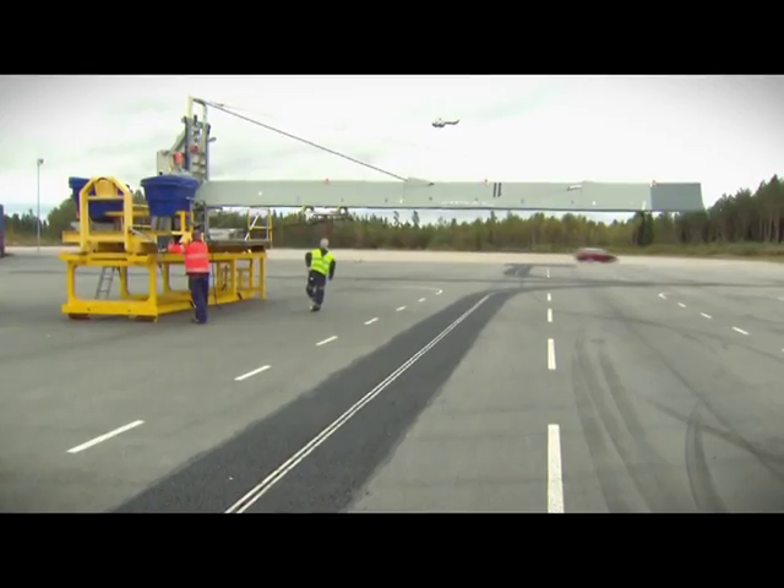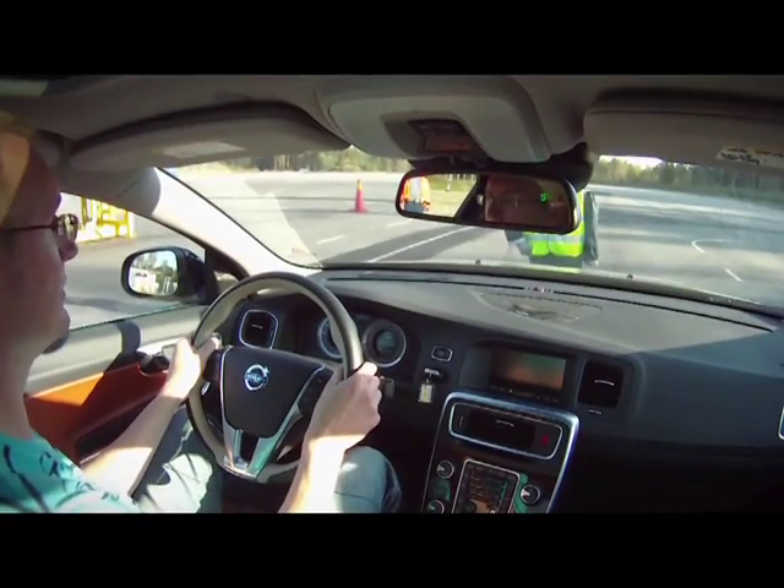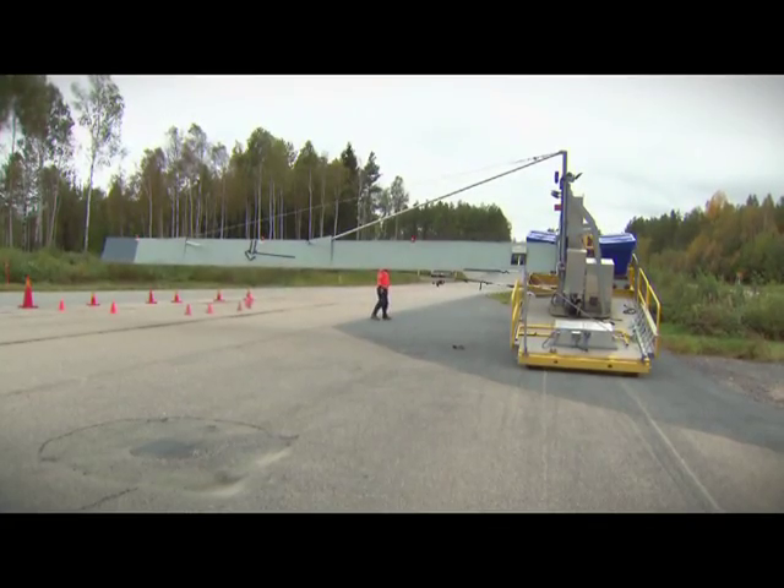The car's active safety system is also tested at the facility. A special rig has been developed just to test the pedestrian detection system.